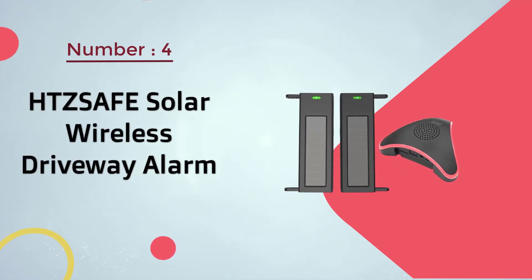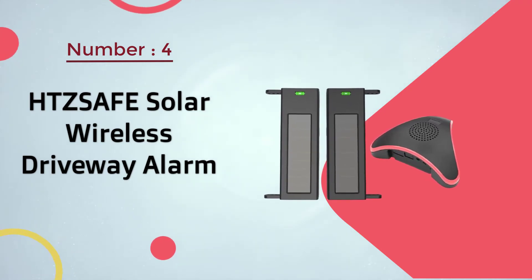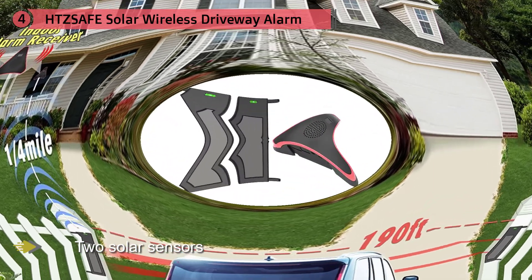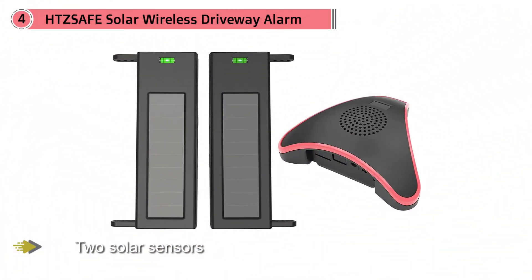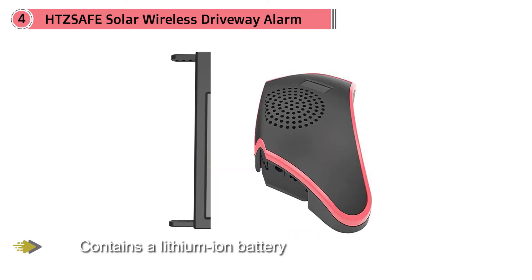Number four: the HTZSafe solar wireless driveway alarm. The HTZSafe solar driveway alarm has two solar sensors that you mount on opposite sides of your driveway. When something or someone passes between the sensors, a signal is sent wirelessly to the indoor receiver up to one quarter mile away.